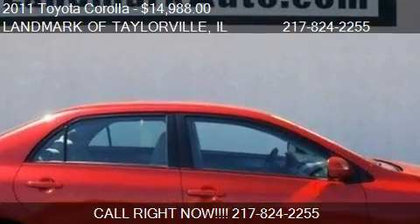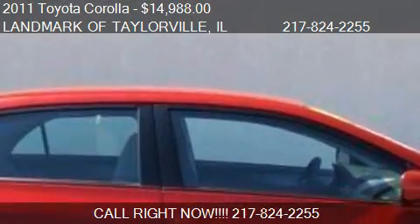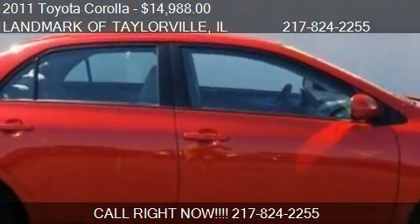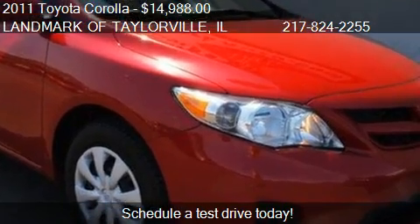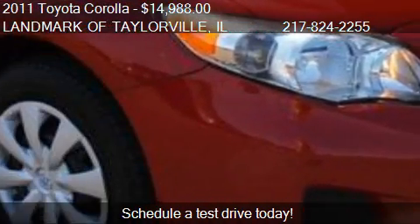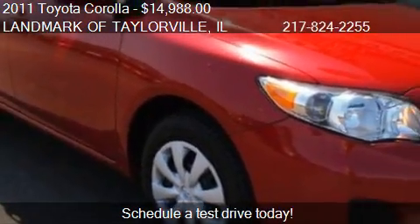This 2011 Toyota Corolla is offered by Landmark of Taylorville, priced at $14,988. This Corolla is ready to sell and has just over 38,045 miles.